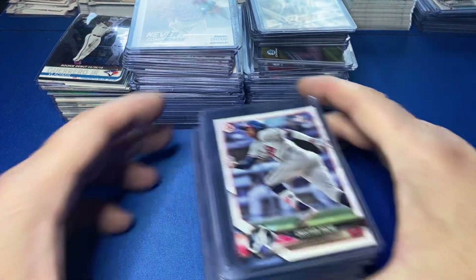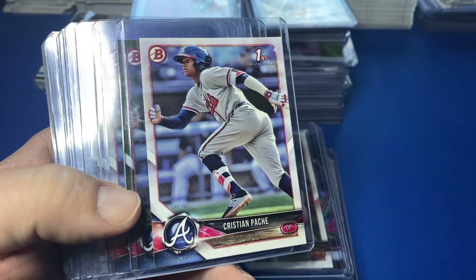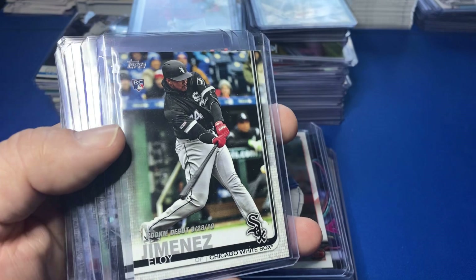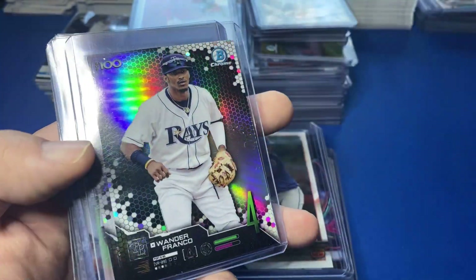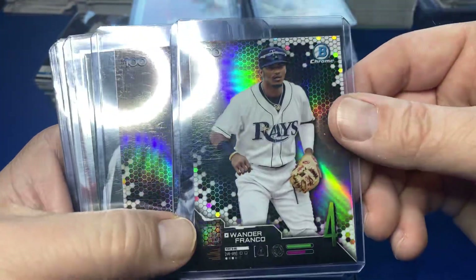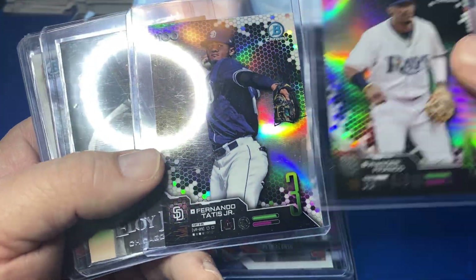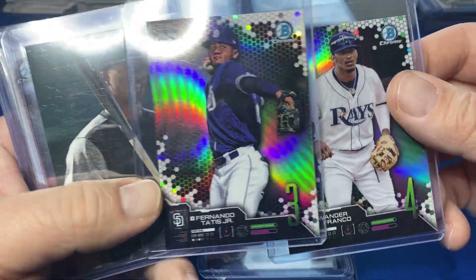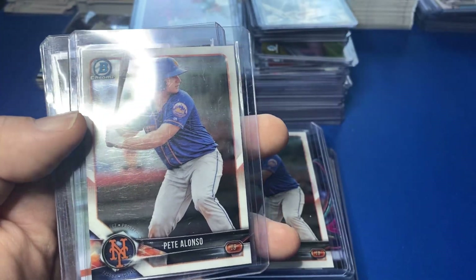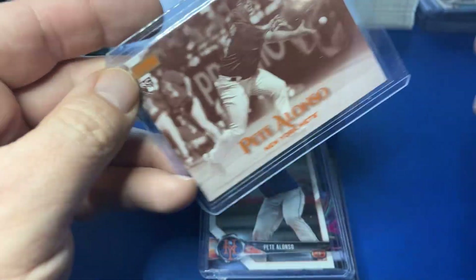I'm just gonna go through these — take your guess in the comment section how much I paid for this lot. I'll show you the box when I'm done too. There's Pache first Bowman papers. Eloy debut paper. Here's a Wander Franco Bowman number four — the Top 100. Tatis Top 100 — that was a good year right there, three and four. Hopefully Wander comes up pretty soon. Eloy rookie card from Stadium Club.